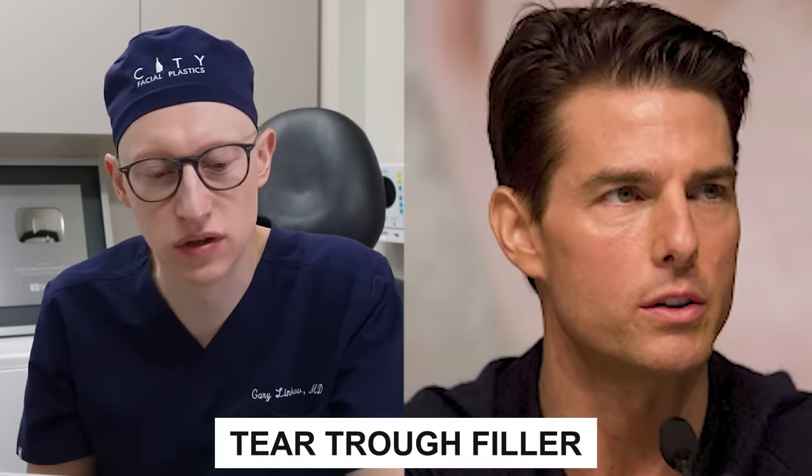In 2009 at the age of 47, I'm seeing signs of potential tear trough filler — you can see it starting to settle out on that right lower eyelid area. In 2010 at the age of 48, I'm starting to notice that the lateral brows are descending. The lateral brow will drop more than the central brow as we age, and this is something we're starting to see at about age 48 for Tom Cruise.